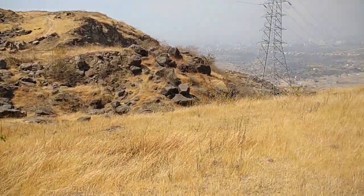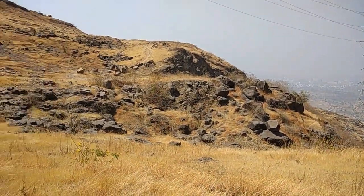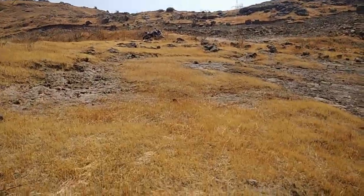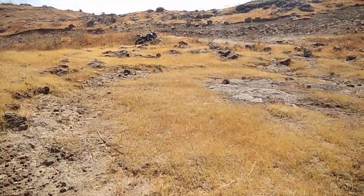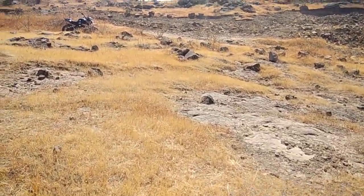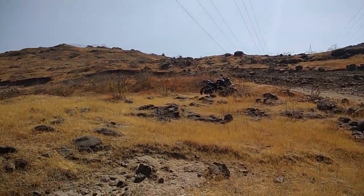For those of you who would like to know my first impressions of this bike from five years back, you can certainly visit the link I'll be putting in the description to bikeadvice.in, where you'll find first impression details about the motorcycle.